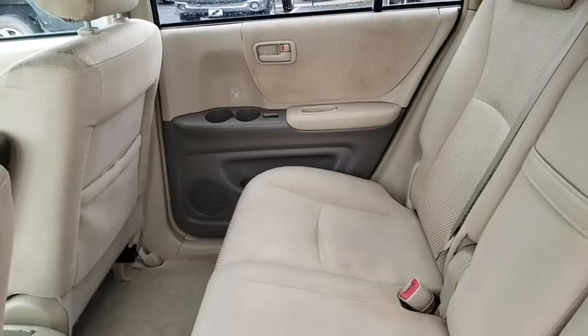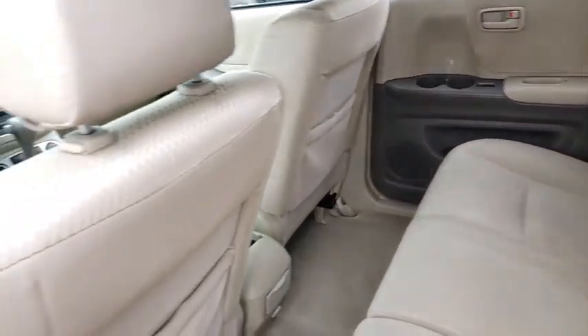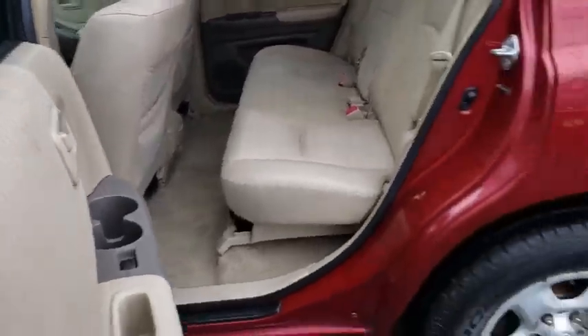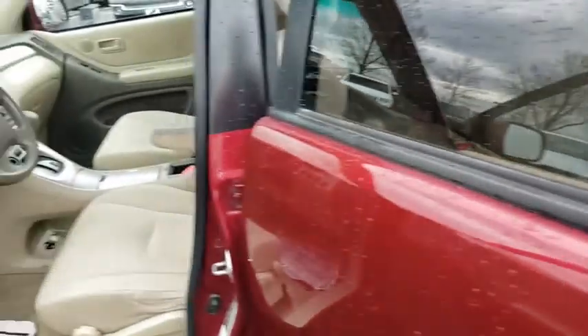Cloth seat trim, driver vanity mirror, front reading lamps, rear window wiper. This beauty is sure to make you the talk of the neighborhood, so call or drop in for a test drive today.